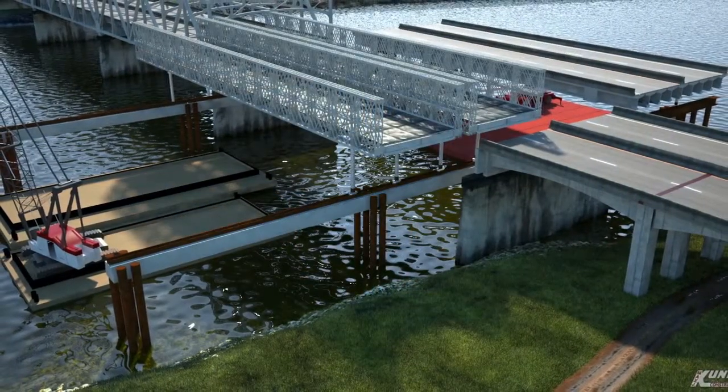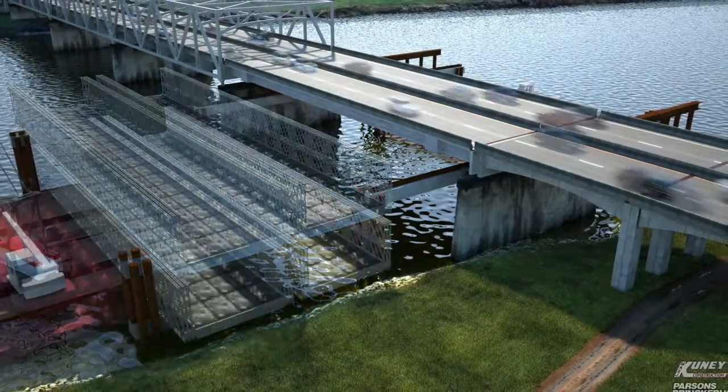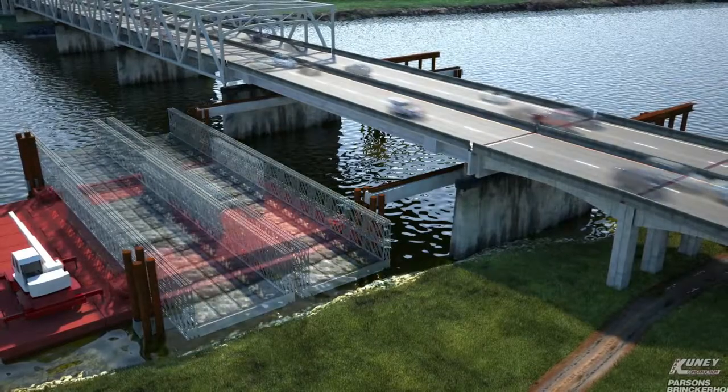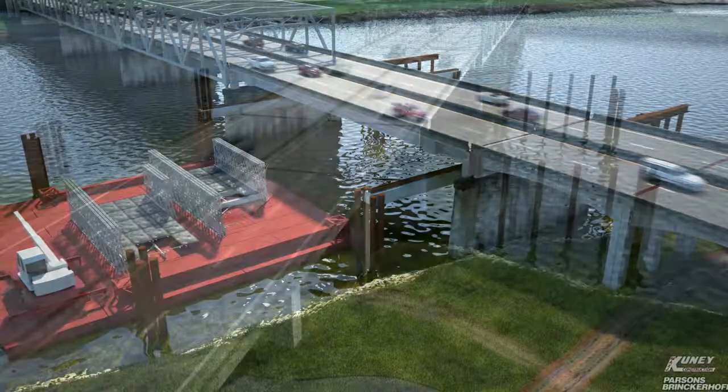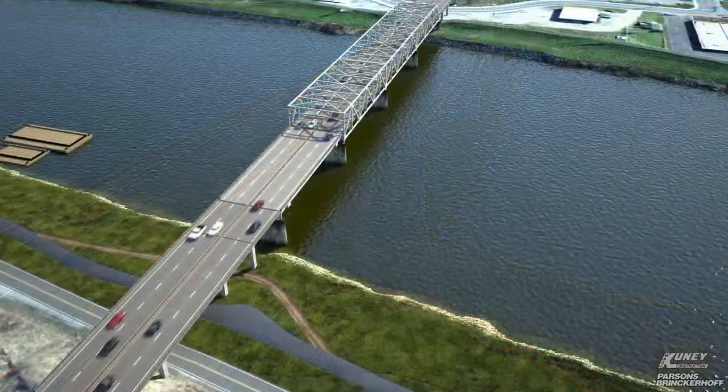Parsons Brinkerhoff, the designer on the Cuny design-build team, used VDC to determine that the method initially considered for constructing the replacement — which would have involved fabricating it on a barge adjacent to the bridge and floating it into place — would not be feasible.